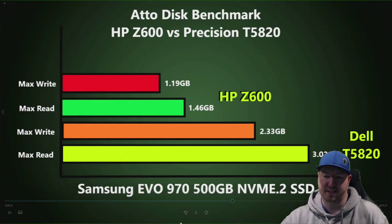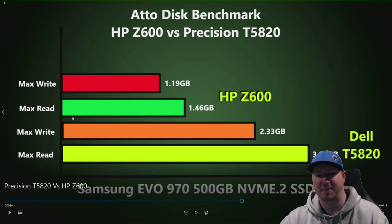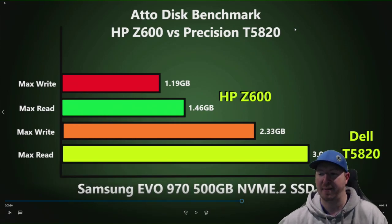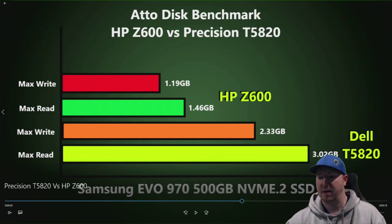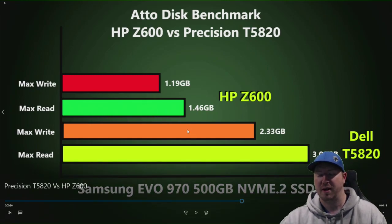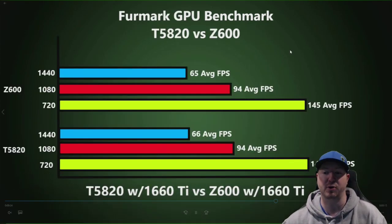This is the NVMe M.2 solid state drive test — the same drive installed in each system. The HP Z600 had a max write speed of 1.19 GB/s and max read of 1.46 GB/s. The T5820 showed a pretty significant increase: 2.33 GB/s max write and 3.02 GB/s max read. That's going to allow you to open large games, programs, and files faster than a conventional SATA or regular solid state drive. Either way, putting an NVMe M.2 drive in either system is a big increase in throughput compared to a conventional drive.